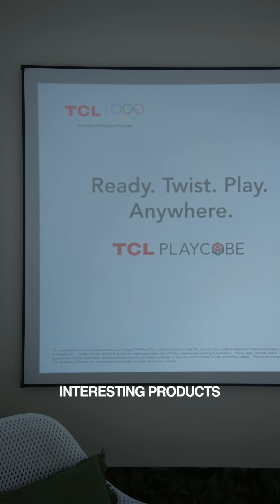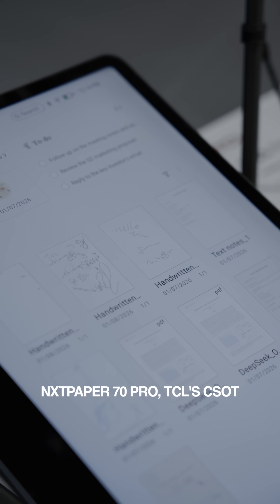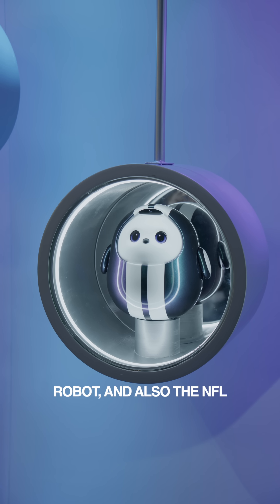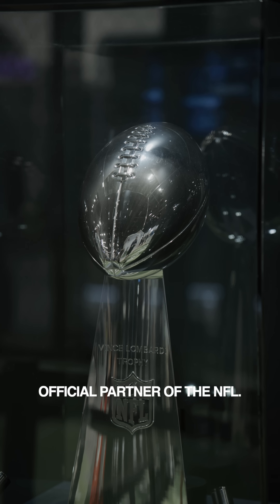I also checked out some interesting products including the TCL Play Key Projector, Note A1, Nexpaper 70 Pro, TCL's CSOT Display Technology Innovations, the AI ME Robot, and also the NFL Zone as TCL is the official partner of the NFL.